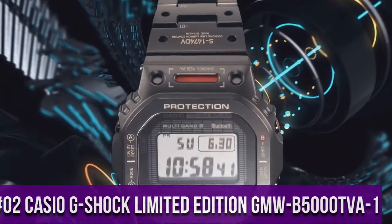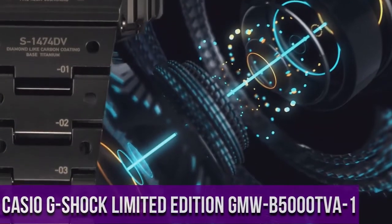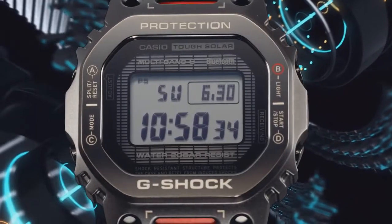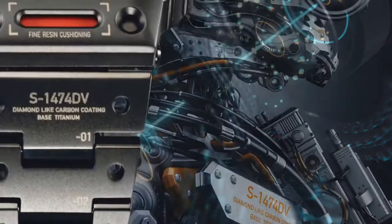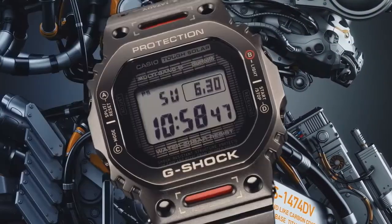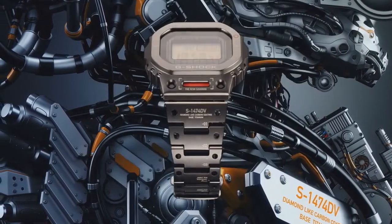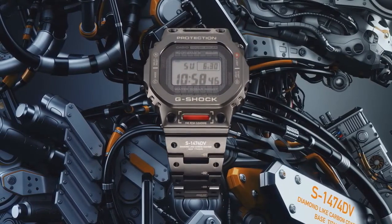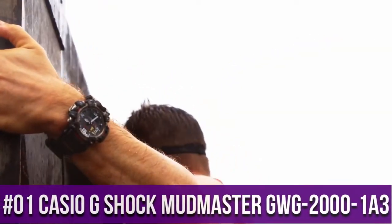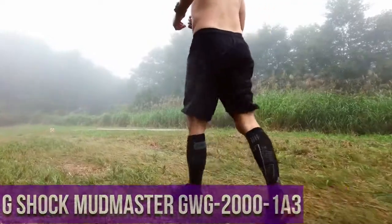Top 2: Casio G-Shock Limited Edition GMW B5000 TVA1 — case and bezel material titanium, case size 49.3 by 43.2 by 13 millimeters, total weight 104 grams, one-touch three-fold clasp titanium band, solid band, sapphire crystal with glare-resistant coating, shock resistant, screw lock back.